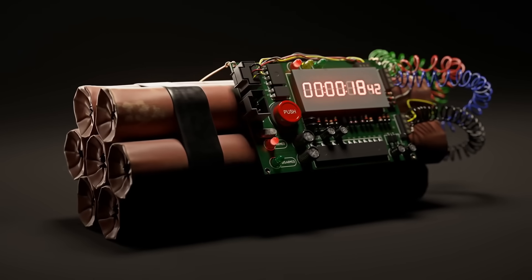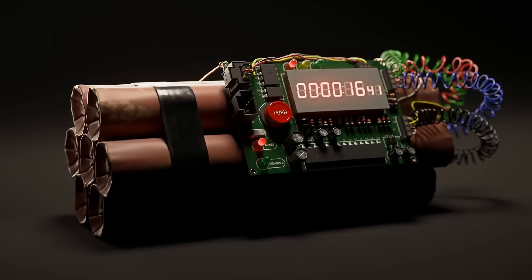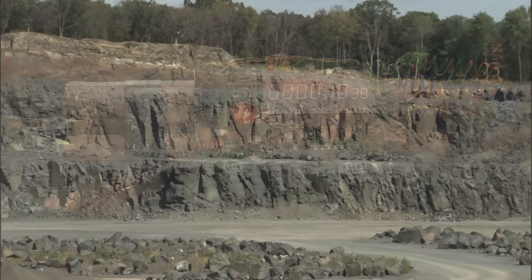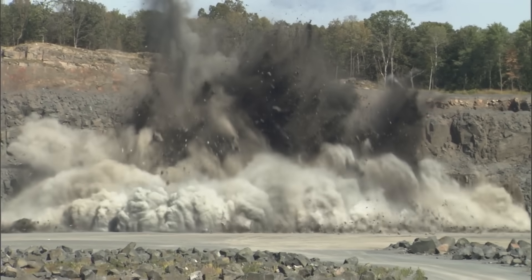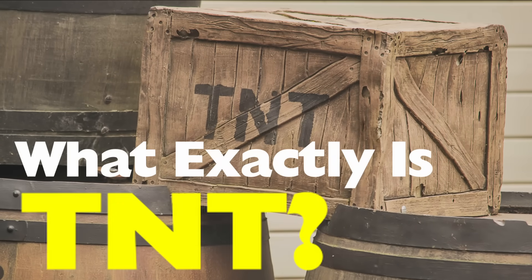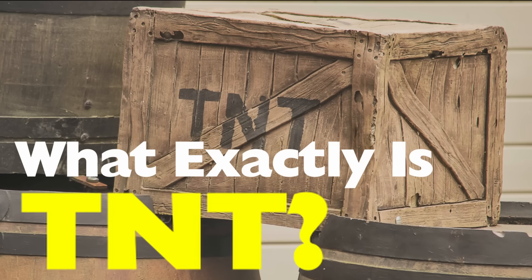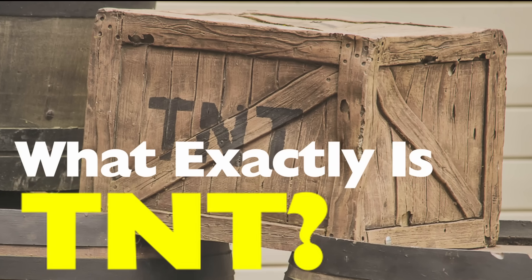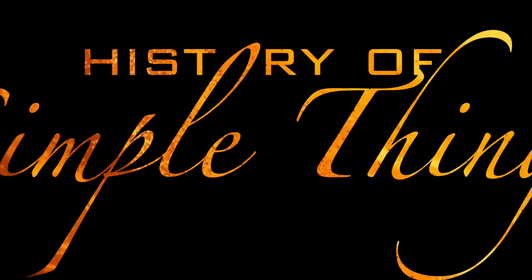Hey everyone! You've probably heard the term TNT tossed around in movies, video games, or even in history class. It's often linked with massive explosions, dramatic countdowns, and the kind of boom that makes the ground shake. But have you ever really thought about it? Is it just a generic term for anything explosive, or is there a deeper story behind those three letters? Today we're going to break it down — what exactly is TNT, where it came from, how it works, and why it became the gold standard for measuring explosive power. All of that and more right here on History of Simple Things.